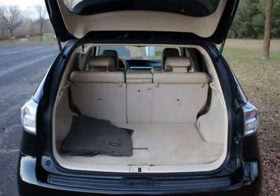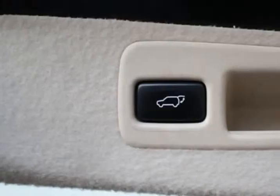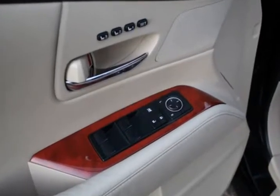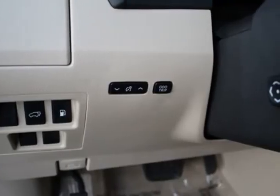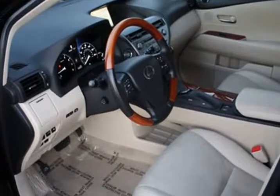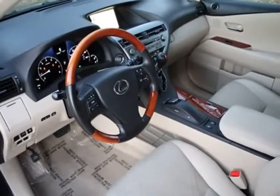This Lexus RX 350 comes with navigation, power moonroof, DVD rear entertainment system featuring two DVD screens mounted on driver and passenger headrests, two Bluetooth headsets, and two remote starters. Driver side and passenger side power seats, rear backup camera, power liftgate, front fog lights, front and rear parking sensors, dual heated and air-cooled leather front seats, driver side memory seat adjustment, steering wheel audio controls, premium alloy wheels, and more.